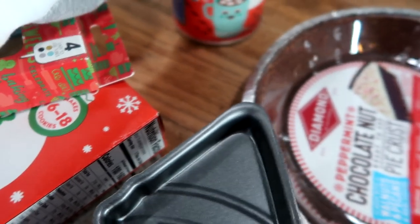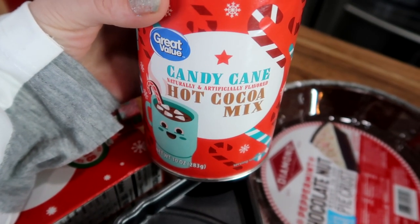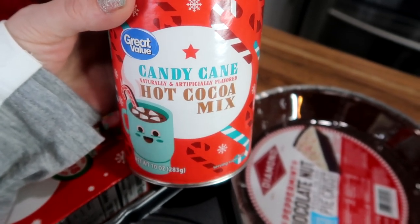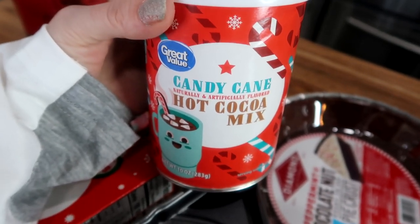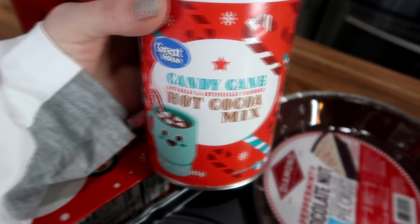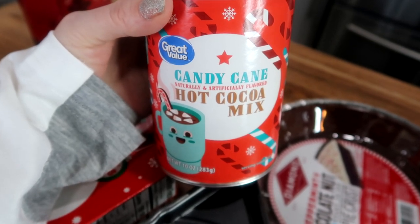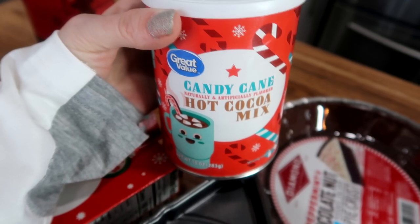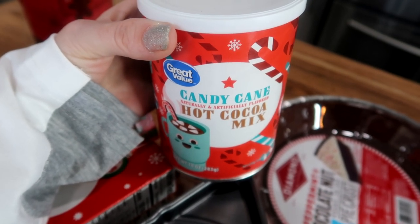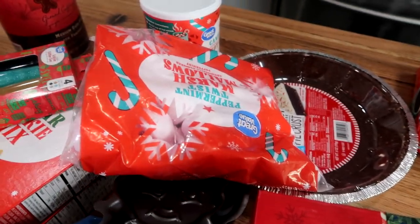The last thing from Walmart is the candy cane hot cocoa mix. This is around two bucks, which I thought was a great deal. You get 10 ounces. I love anything candy cane and my kids love candy cane as well. I did find the candy cane peppermint whipped cream at my Winco, so I stocked up on that. So now we've got candy cane hot cocoa, put that peppermint whipped cream on top, and then a little bit of these little marshmallows — and you have a nice little yummy Christmas treat.